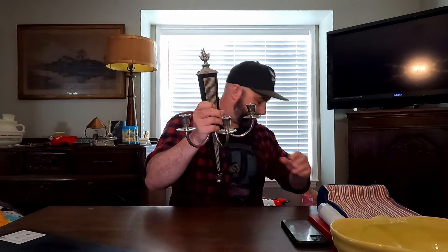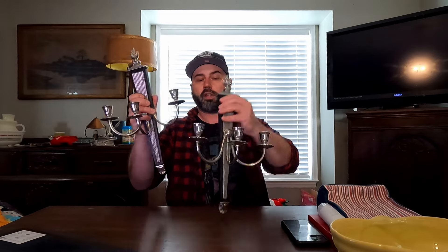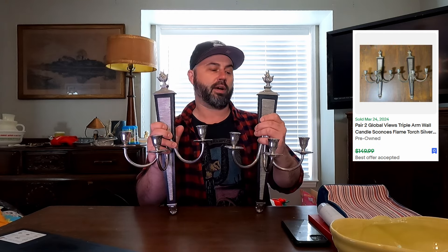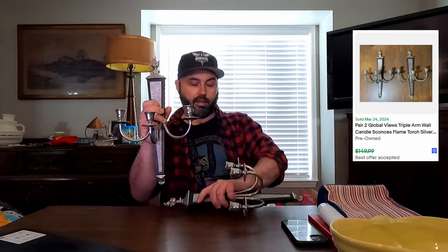And lastly, I also took an offer on these — a little bit of a lower offer, but keep it moving, get the stuff out of here. We've had these for a little bit. These are Global Views Triple Arm Wall Candle Sconces with a flame and torch, silver and wood. I had these listed for $149, somebody offered $95, and I accepted it just because I'd had them for a while. At $50 apiece, that ain't too bad.